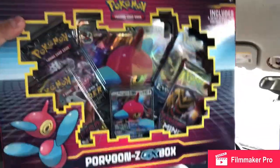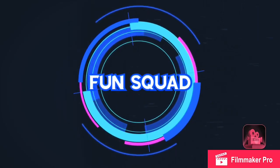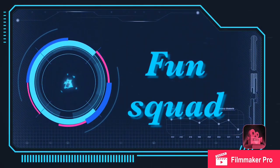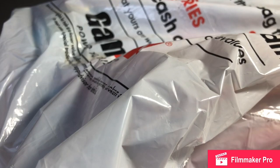Hey guys, Fun Squad here! We did a little pickup we couldn't exactly show you, but we picked up the new Porygon GX box. It's pretty cool — we're gonna unbox it when we get home. Stay tuned, stay cool.